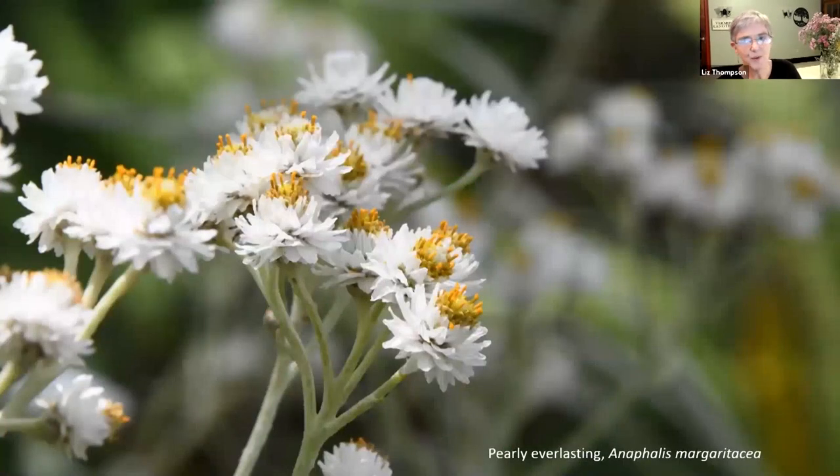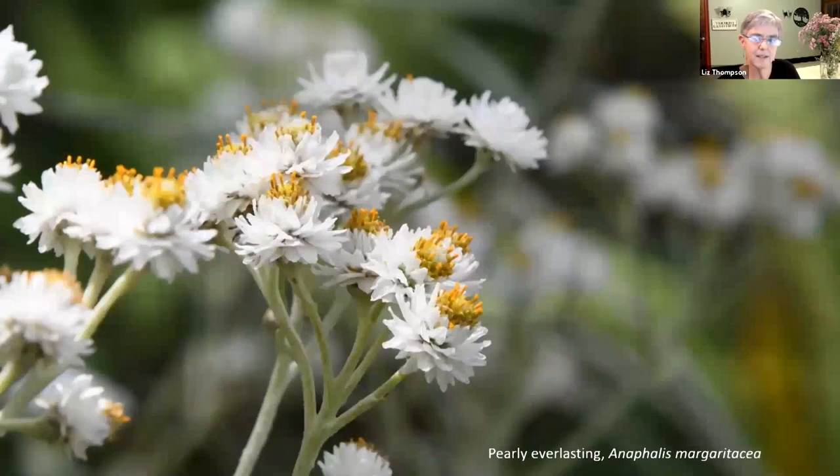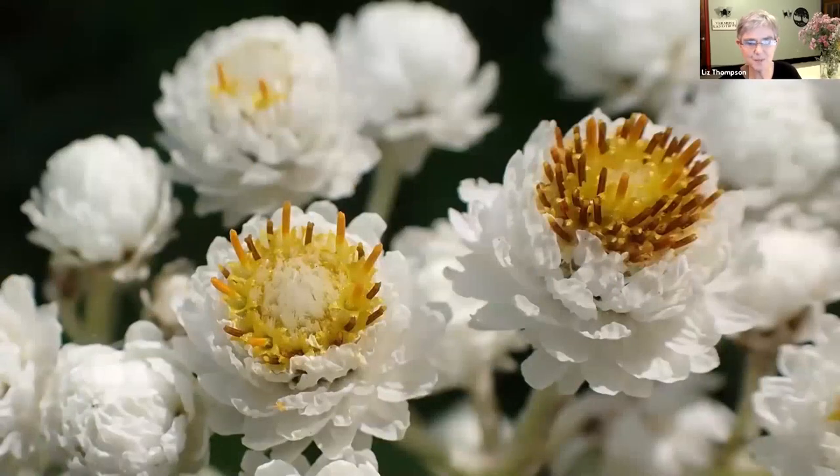There is a moth called the primrose moth that specializes on the evening primrose, and sometimes the moth can actually get caught in there - if it visits the plant at night and stays there, the flowers close up and the moth can get sort of stuck. Another beautiful native plant that grows on roadsides, a northern plant, is pearly everlasting. The name is Anaphalis margaritacea - and margaritacea means pearl. So if you are named Margaret, your name means pearl. It's a gorgeous plant that dries really well - that's why they call it everlasting.